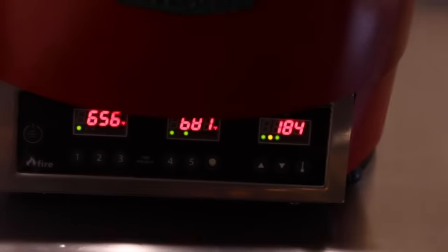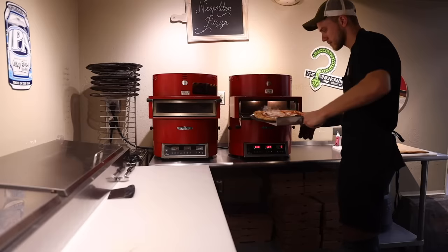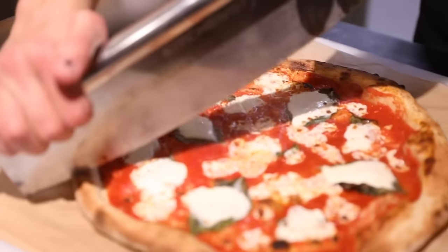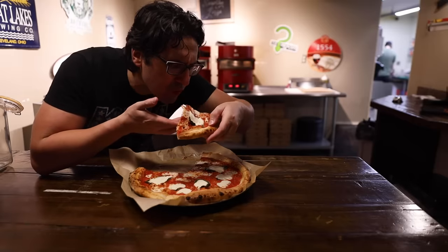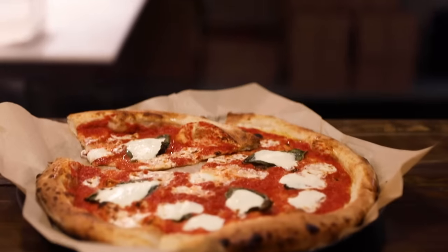Check out these tabletop ovens they've got at Just Tapped — 700°F convection. That gets you a product strikingly similar to that from a wood-fired brick oven. This innovation is rapidly improving the quality of barroom pizza all over the world, and for that I am grateful. Delicious.